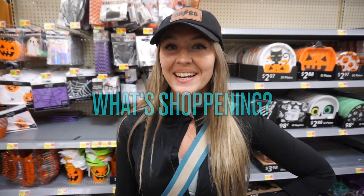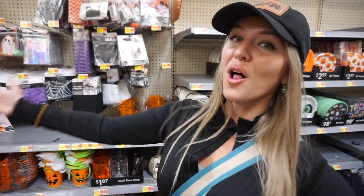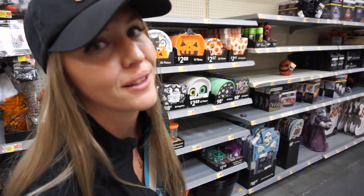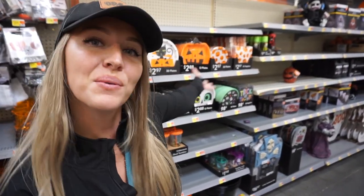Hello moms and dads! Mama Z is here and we are at Walmart. Walmart started to put stuff out for Halloween and I'm so excited for it because Halloween and Christmas are my two favorite holidays. So let's go ahead and see what they have in stock.